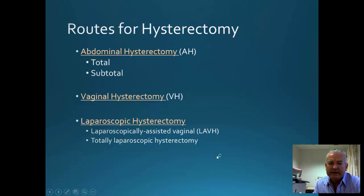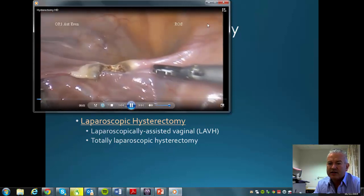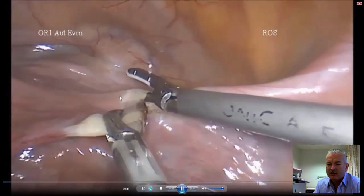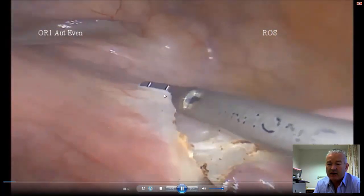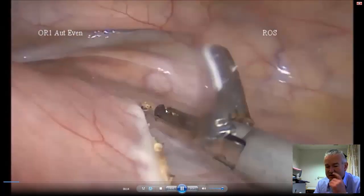Now I'm going to show you a laparoscopic hysterectomy that I performed, just to demonstrate the advantages of laparoscopic surgery and to take you through some of the steps involved. The instrument shown is called a harmonic scalpel; it uses kinetic energy where the blade moves at 55,000 times per second.